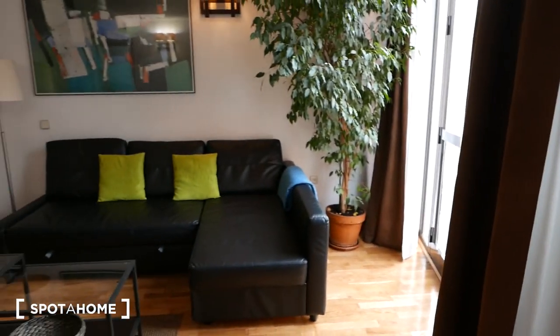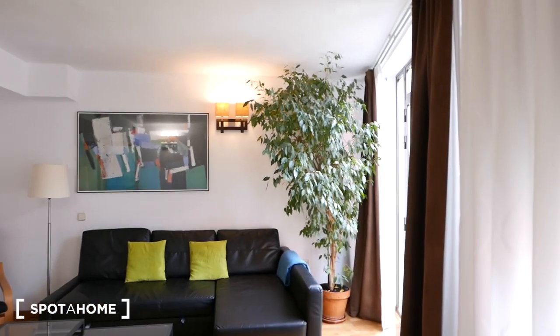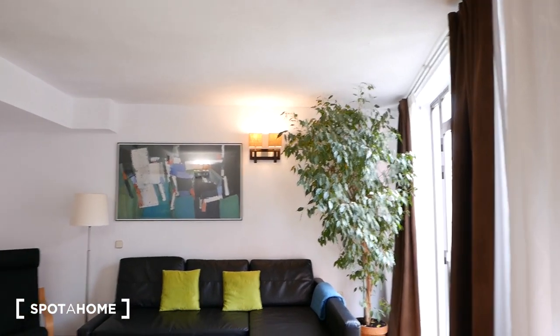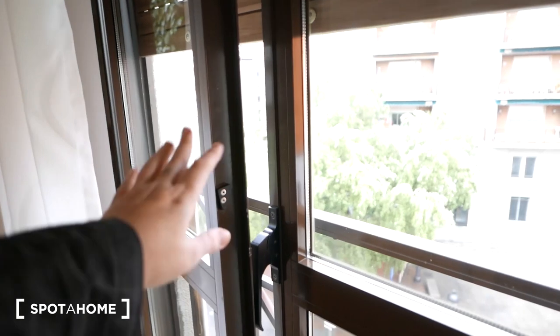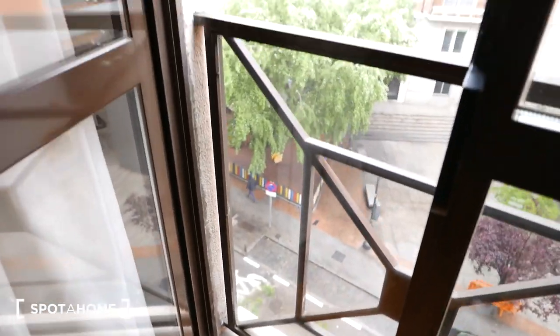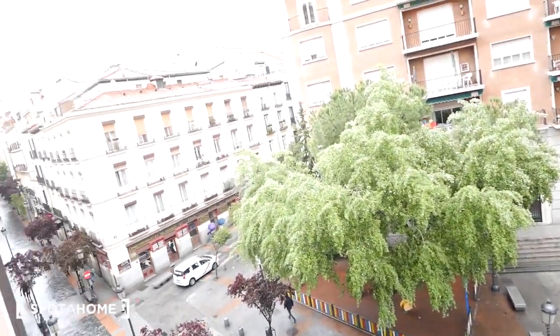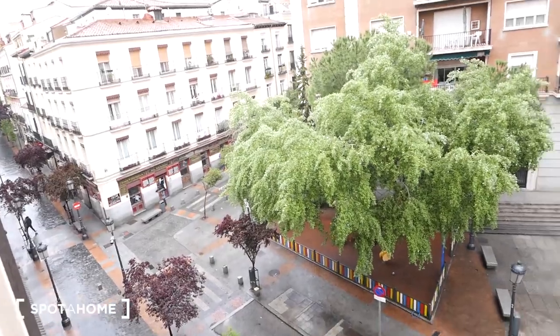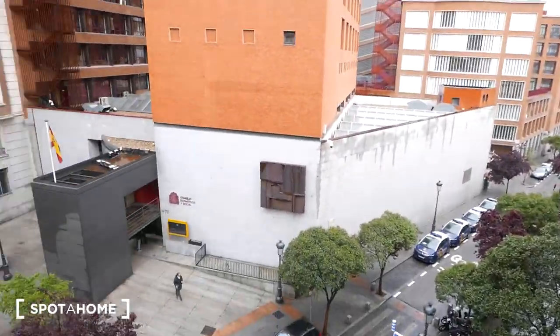Let's check out the living room over here. Something that I really love about this living room is that giant plant we have over here — always have plants in your house, it livens everything up. Over here we have these French doors. This is not really balconies because there's not much space, but they make up for big windows. Check out the view — we have some greenery over there, and over there we have Paseo del Prado. So very centrical.